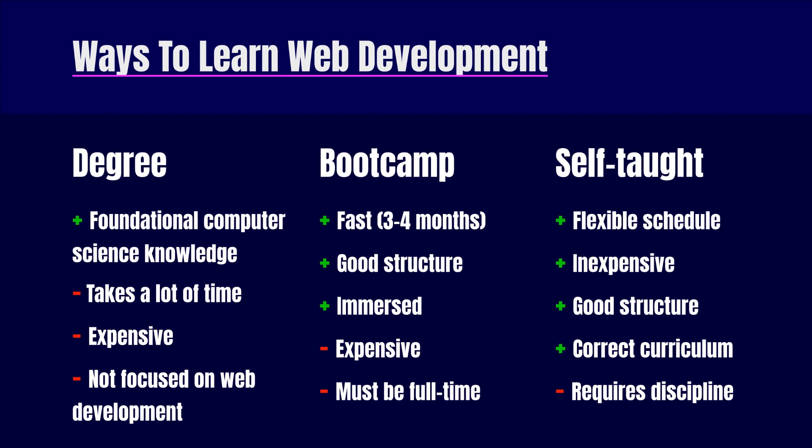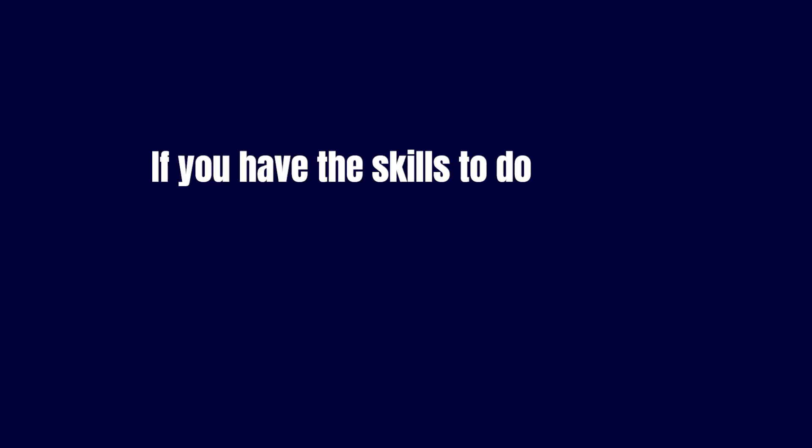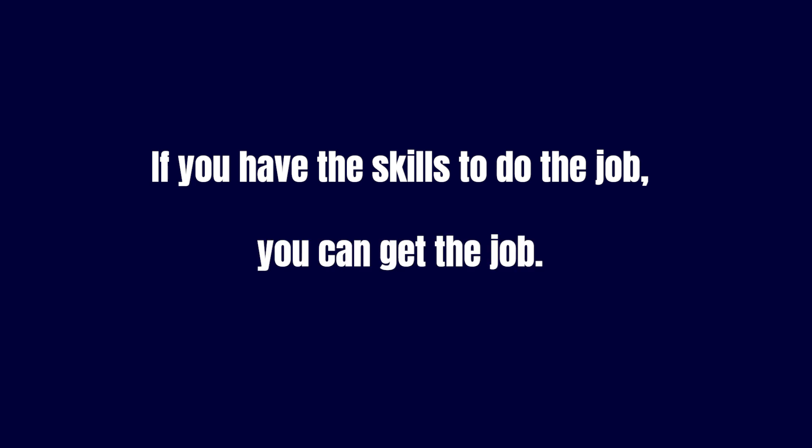Getting your first web development job is not about what certificate or degree you have. In most cases, it is a meritocracy — that is, if you have the skills to do the job, you can get the job.